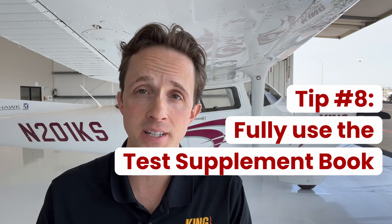One last tip: as you take your questions, you'll be referred directly to figures. Those figures will be given to you on the day of the exam in a test supplement book. Don't just glance at the figure the question refers to — flip through the figures and understand them fully. In addition to the figures, the testing supplement also contains a goldmine in the chart legends. They're never referred to directly by questions like the figures are, but they do contain the answers to many questions. Spend some time familiarizing yourself with the legends — they are truly a free gift from the FAA, and not many people use them.